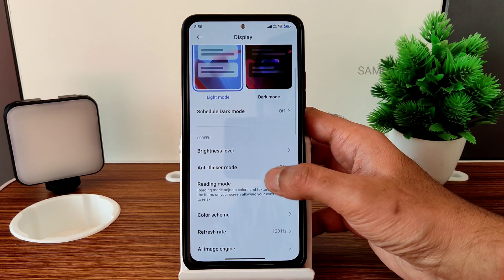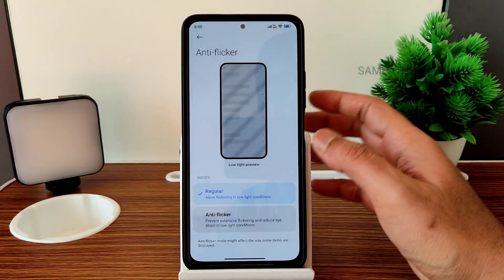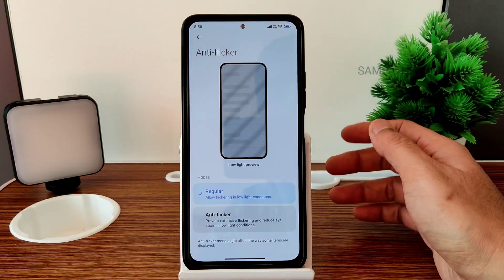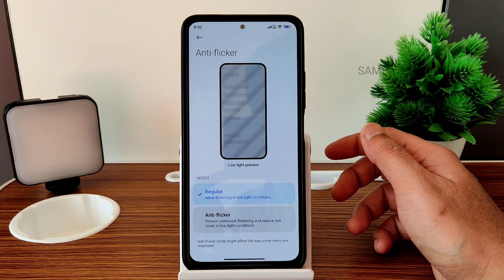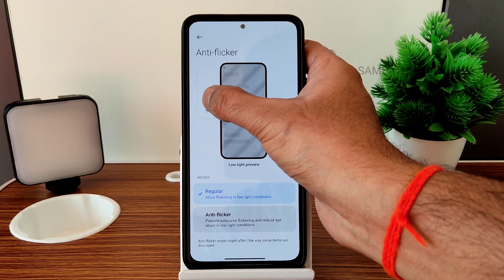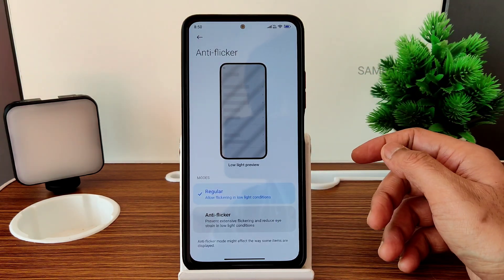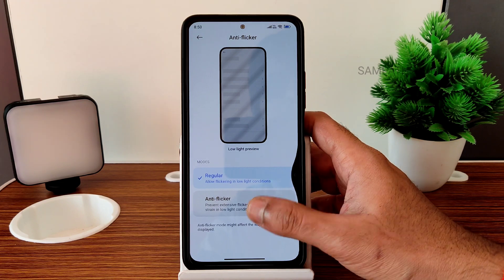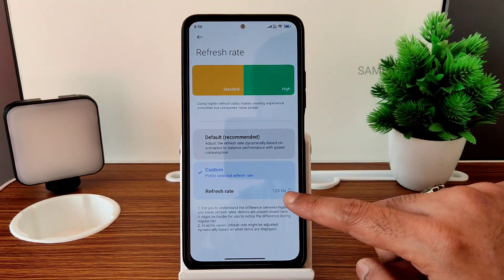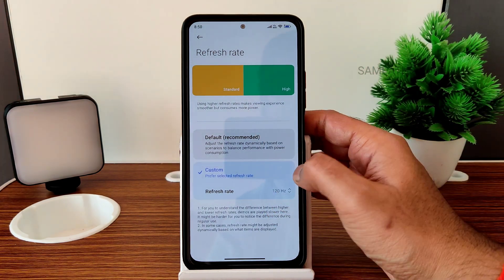In display settings there is an anti-flicker mode, but I haven't seen a huge difference with naked eyes. It may show flickering when recording — it's not happening right now but it will. I don't recommend using it. The refresh rate goes up to 120Hz — not the default — to experience a really smooth experience in MIUI VN 14.0.4.